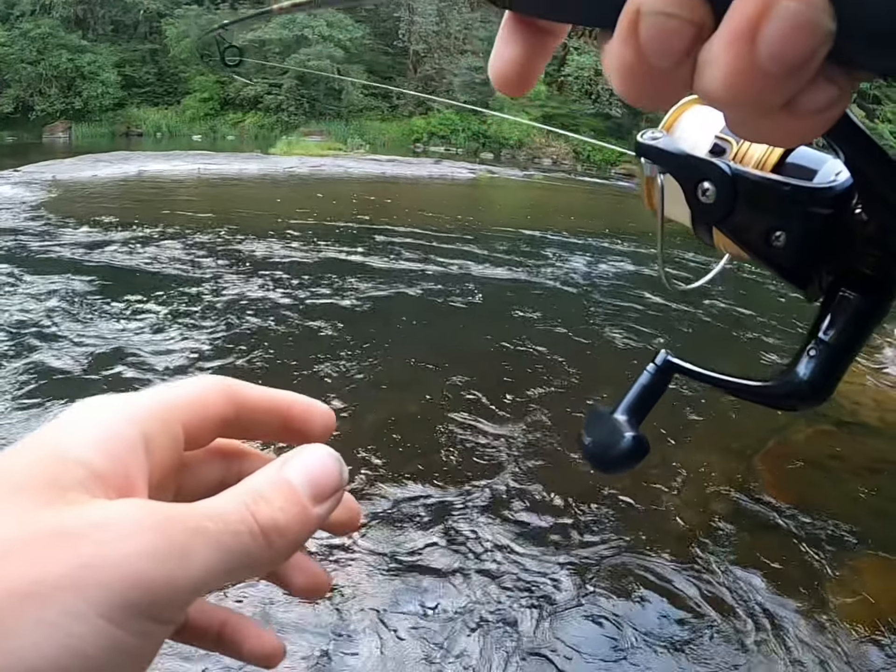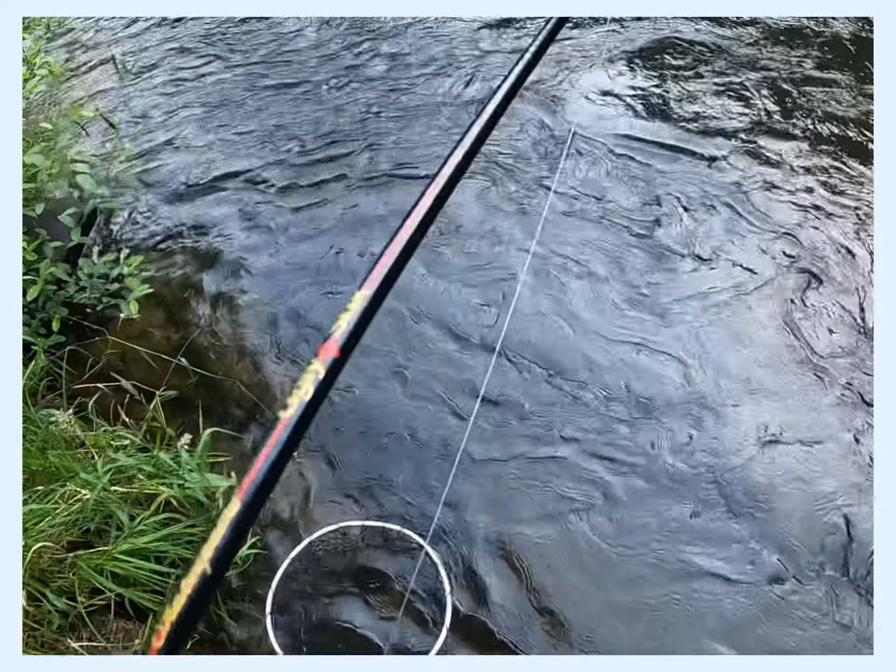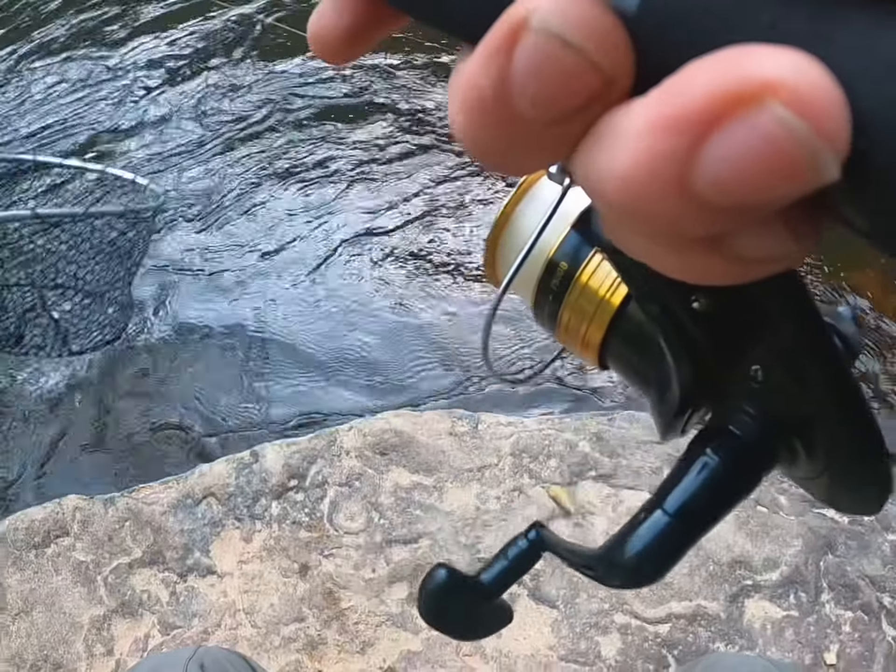Fish on, fish on baby! Ugly stick — small trout, guys. We're gonna keep him in the water.